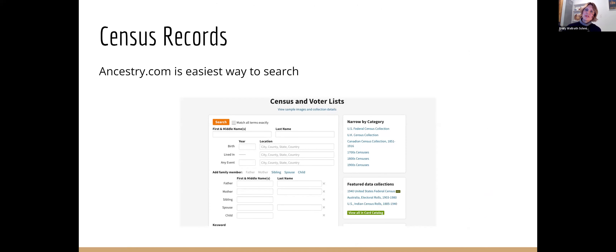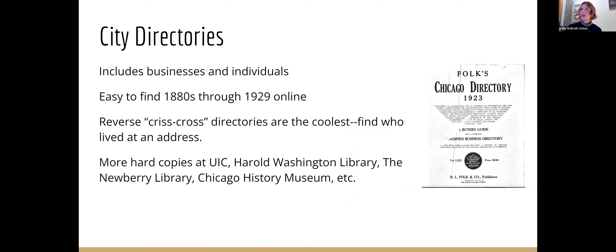The easiest way to do it — just go to ancestry.com. There you can access census records, but that is beyond the scope of this presentation. So if you go to ancestry.com, you can type in some of those names you know from who lived there and when.